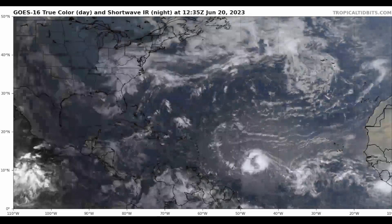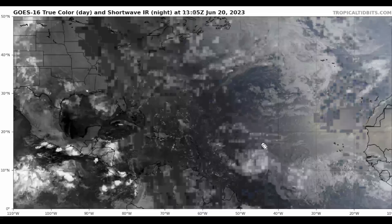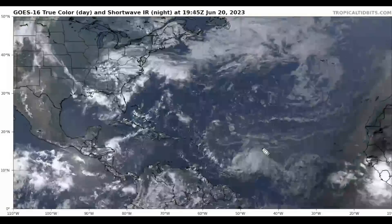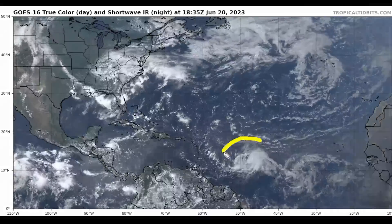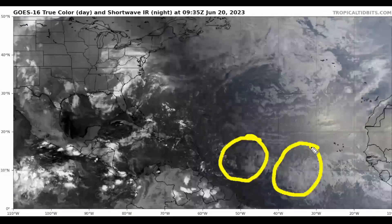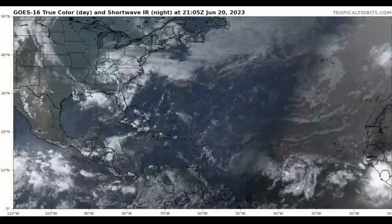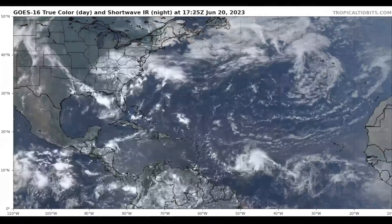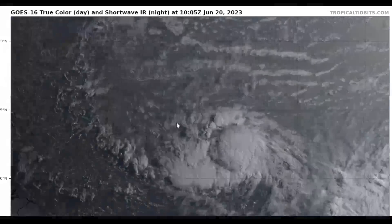I'm going to continue updating you all on Tropical Storm Brett as long as it remains a threat over the Lesser Antilles, then eventually possibly in the Greater Antilles by the weekend. Here on the satellite imagery from TropicalTidbits.com, there is Tropical Storm Brett, now at 45 miles an hour. We also have another tropical wave shortly behind Brett that has an 80% chance of tropical development. We're going to talk about 93L a little later in this video, but we'll mainly be talking about Tropical Storm Brett.